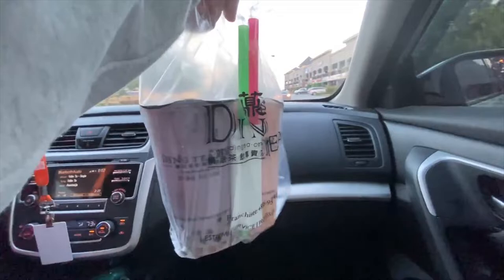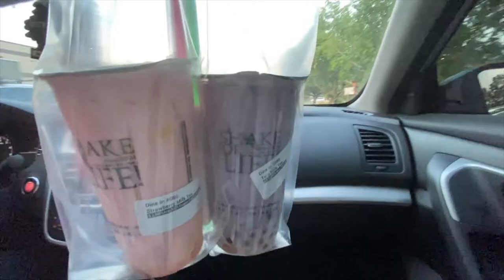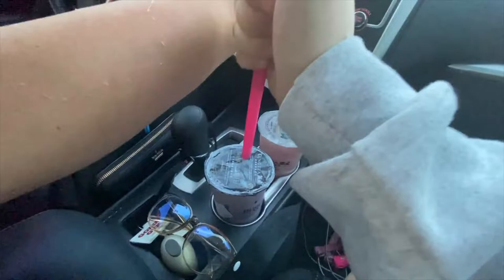Hey guys, just got some boba tea. If you're wondering what my order is, I always go to DingT and I get taro milk tea with boba, less ice. And then my friend got strawberry milk tea with pudding.